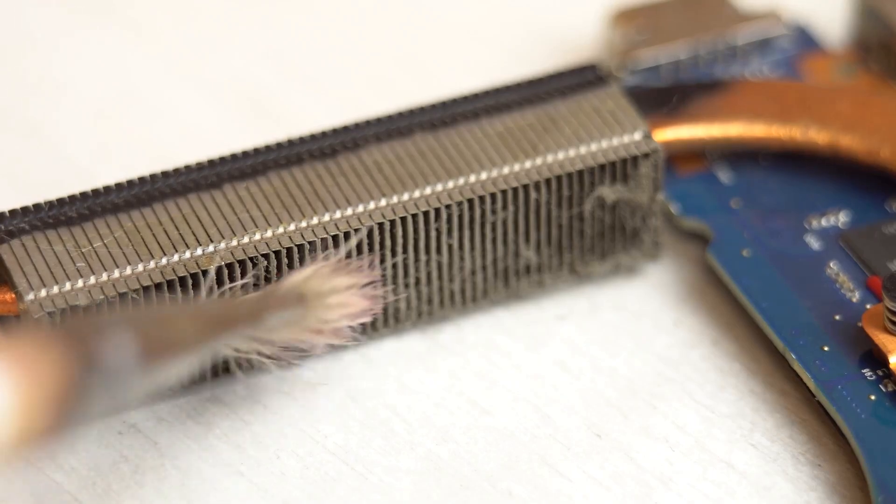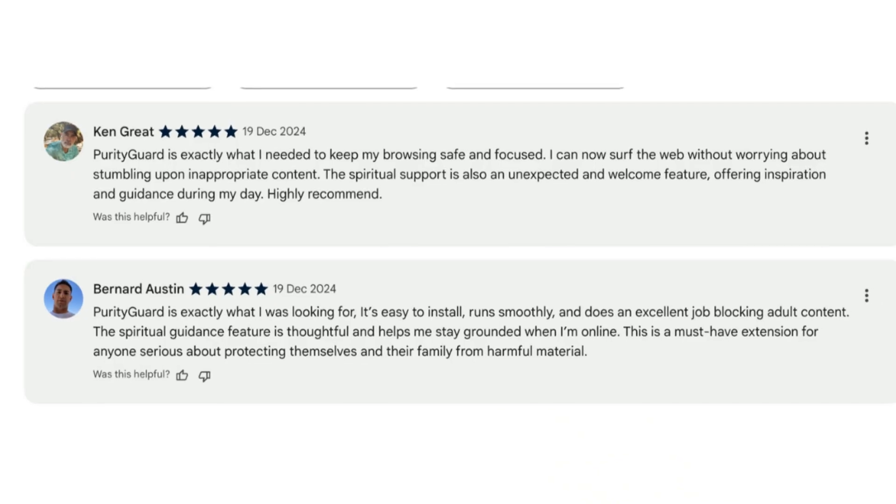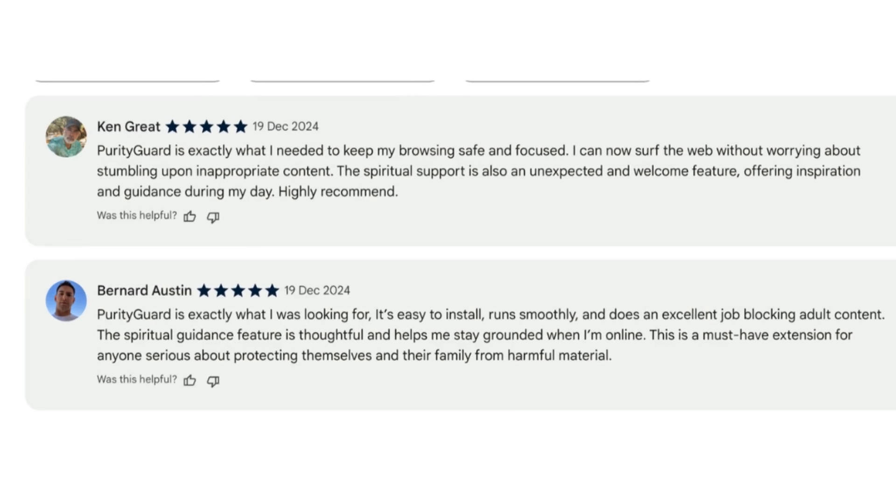And the setup? Super simple and quick with minimal impact on browsing performance. But don't just take our word for it — hear from satisfied users who've reclaimed their peace of mind and taken control of their browsing habits with Purity Guard.